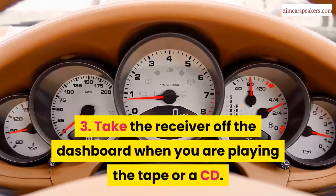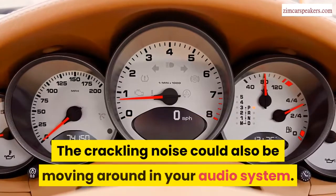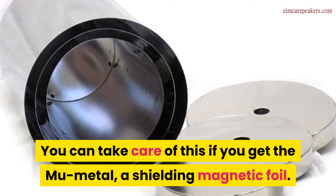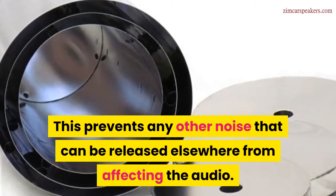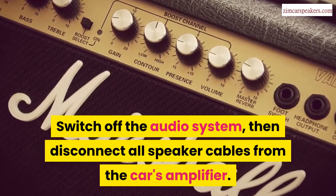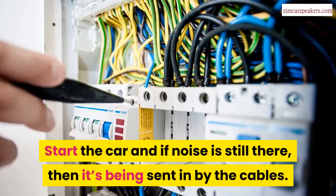Third, take the receiver off the dashboard when you are playing a tape or CD. The crackling noise could also be moving around in your audio system. You can take care of this by getting MU metal, a shielding magnetic foil. This prevents other noise from affecting the audio. Switch off the audio system, then disconnect all speaker cables from the car's amplifier. Start the car and if noise is still there, then it's being sent in by the cables.